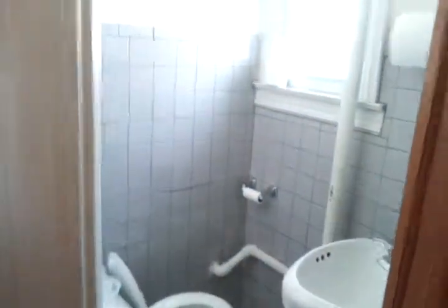Here's the kitchen — the small kitchen. Washer and dryer. And then this is the bathroom.